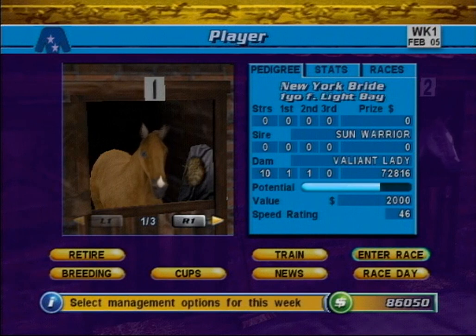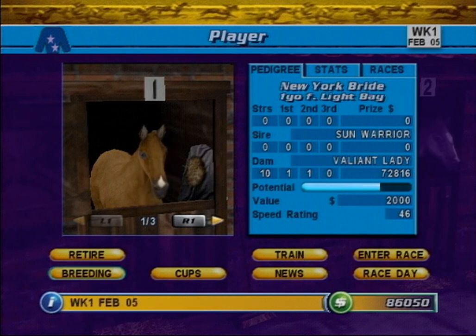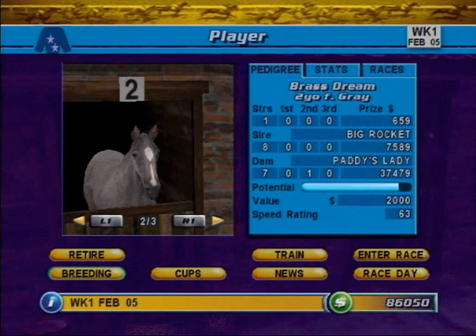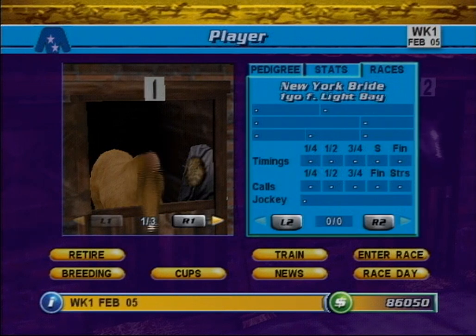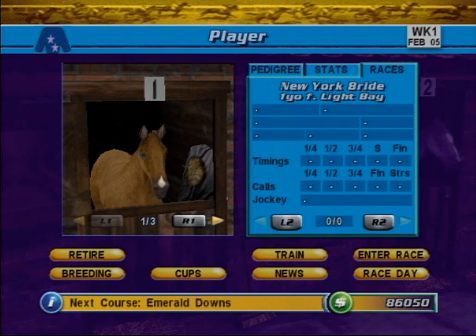This is the main stable screen, the heart of your racing operation. From here, you can manage your racehorses by entering races, choosing training strategies, or even breeding new horses to create the next generation of legends. Your stable can hold up to six horses at any one time. You can cycle through the horses in your stable by using the L1 and R1 buttons. As you view each horse, the details of its pedigree, statistics, and race record can be viewed in the three-tab information panel.